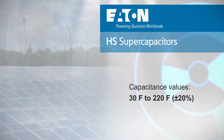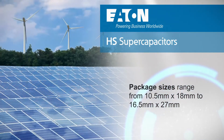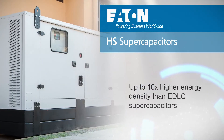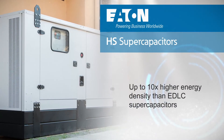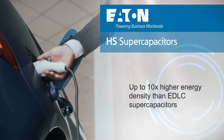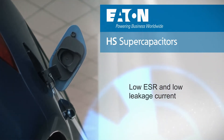Package sizes range from 10.5 by 18 millimeters to 16.5 by 27 millimeters, resulting in energy density that is roughly 10 times that of a traditional supercapacitor and enabling designers to store more energy in the same space or use fewer supercapacitors to meet energy requirements. The supercapacitors also offer low ESR and low leakage to minimize wasted power.